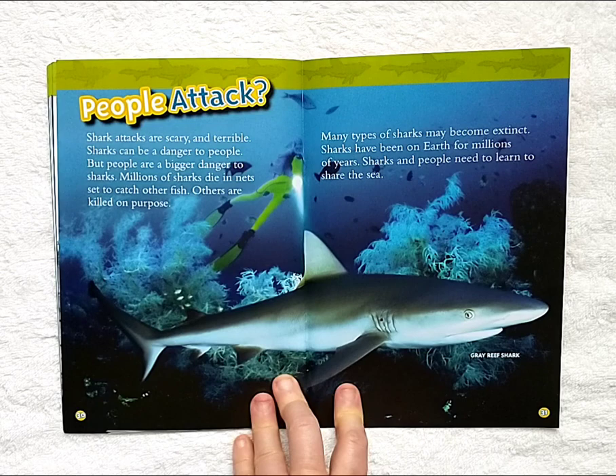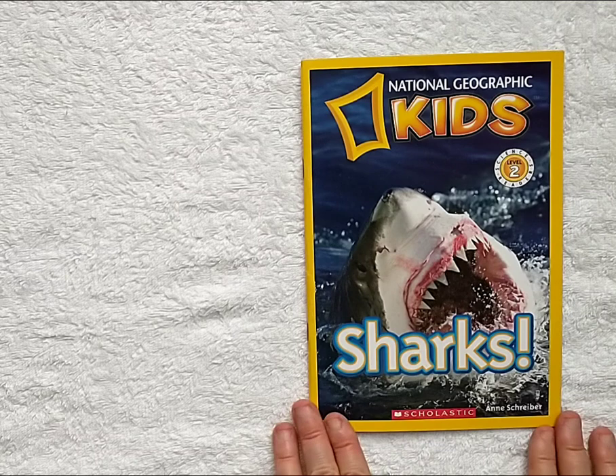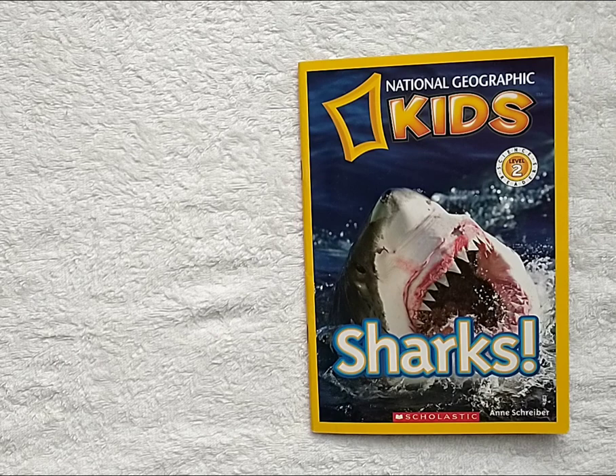Did you know, friends, that dinosaurs were on the earth for 160 million years? If sharks are older, that means they are over 160 million years old, because there were many millions of years the dinosaurs weren't around. Isn't that such a big number? See you again, friends. We'll learn more.